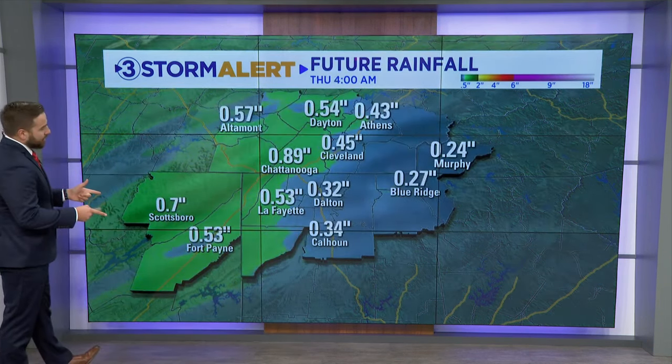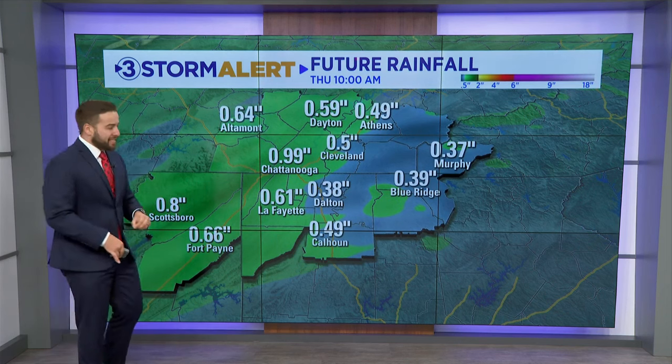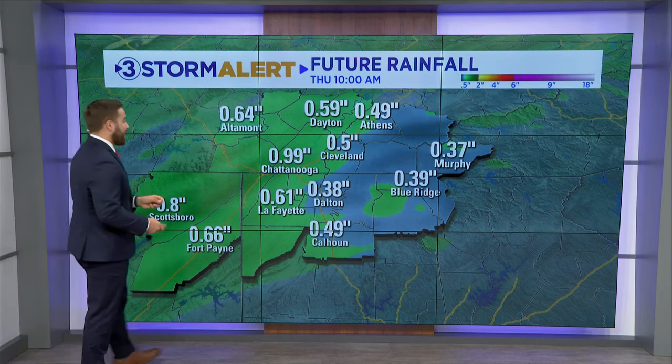Here's your futurecast rainfall through this system. A lot of the forecast models and trends have been bumping the rainfall amounts up. Many of you could pick up anywhere from a half inch to even an inch of rainfall, especially from Chattanooga west. It looks like we could get a pretty good soaker from this system, and of course with the widespread drought, we'll take any drop that we can get.